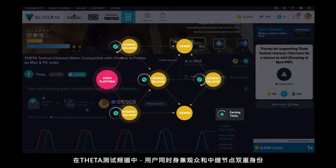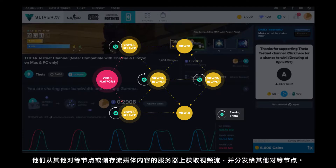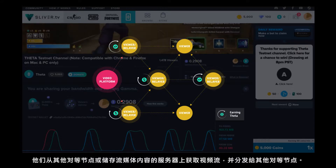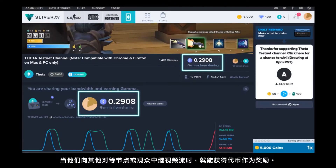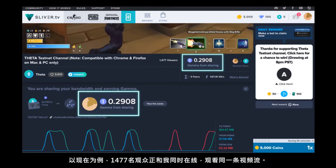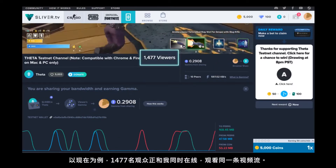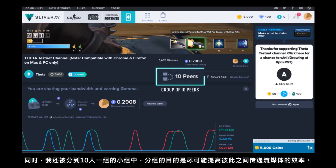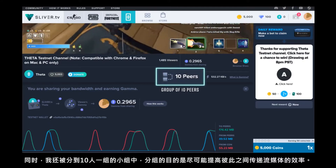When users navigate to the Theta test channel, they simultaneously serve as viewers and relay nodes — streams where they receive the video stream from a source, which can be from other peers or a server that's hosting the streaming content, and they relay the stream to other peers. When they relay streams to other peers or viewers, they earn tokens. Right now we have 1,477 concurrent viewers watching the same stream at the same time. I'm also grouped into a group of 10 peers, set up so that we're able to relay streams to one another in the most efficient way possible.